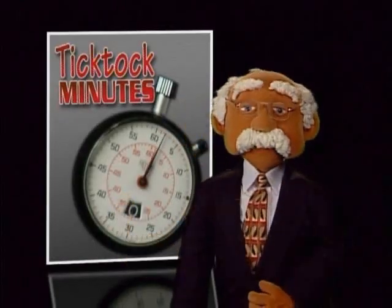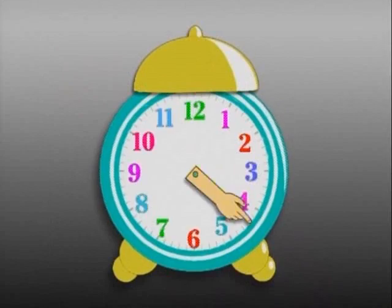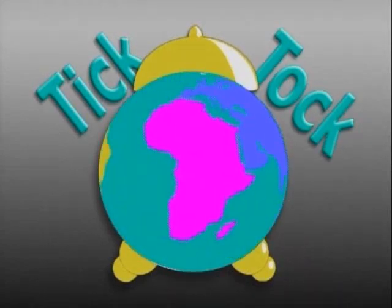Hello, Dr. Tick-Tock here. You ever wonder what a clock is for? Twelve numbers, two hands, one Tick-Tock sound? It's marking off the hours as the earth turns once around.